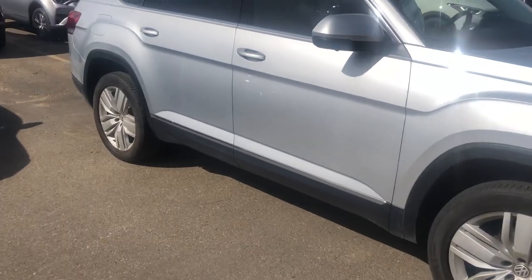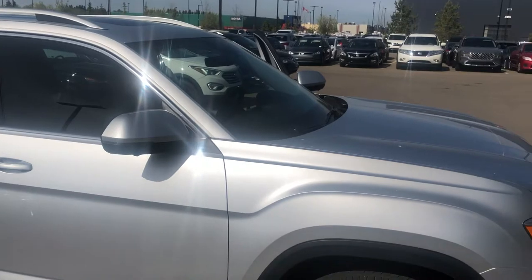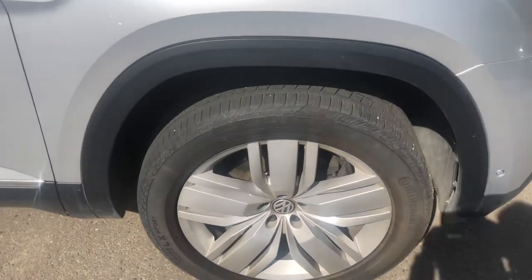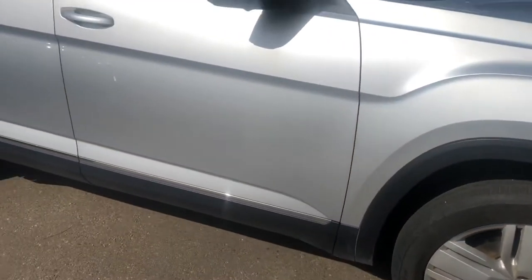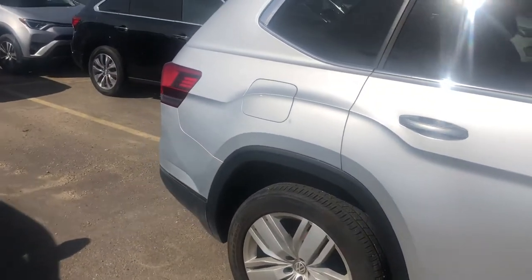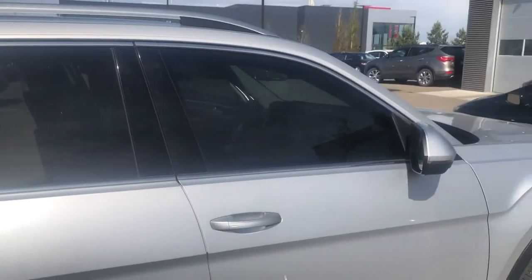It is silver in color. As we go around the vehicle you'll see that it is in excellent shape. Taking a look at the tires, they are all-season tires with lots of tread left — you should be able to get through this year and maybe even into the winter months depending on weather.